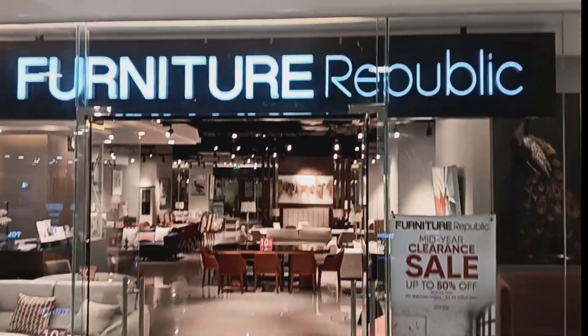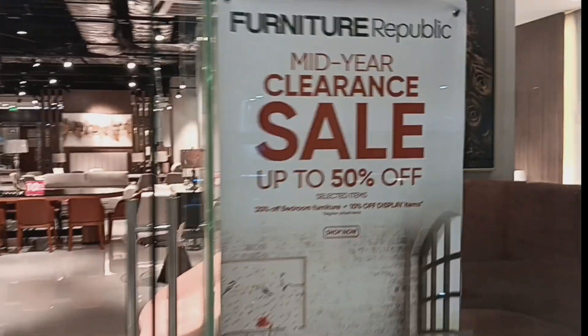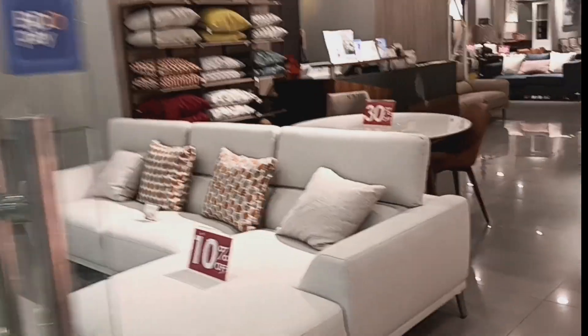This afternoon we headed over to Ayala Mall. This is Furniture Republic, found on the third floor within the Ayala Shopping Center.